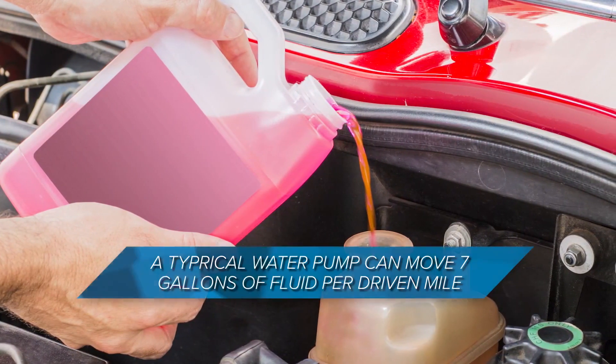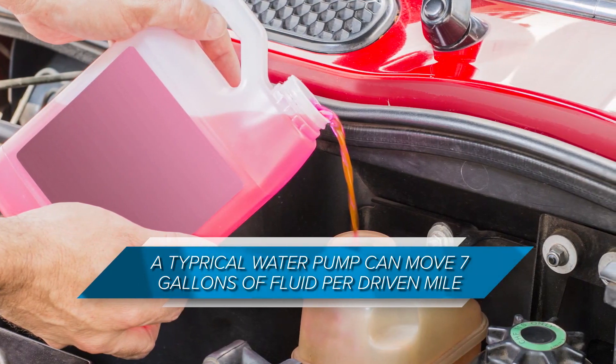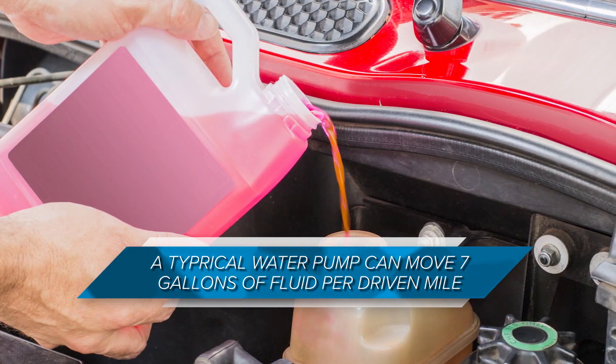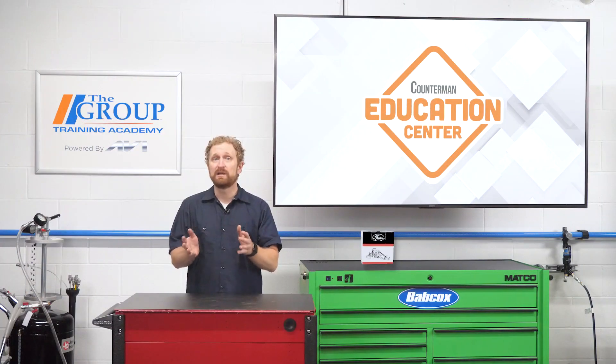The water pump circulates coolant throughout the engine to help maintain proper operating temperatures for critical engine parts and fluids. A typical water pump can move about seven gallons of coolant during a driven mile, but that process can break down if the coolant is in poor condition, coolants are mixed, or the wrong kind of coolant is being used.